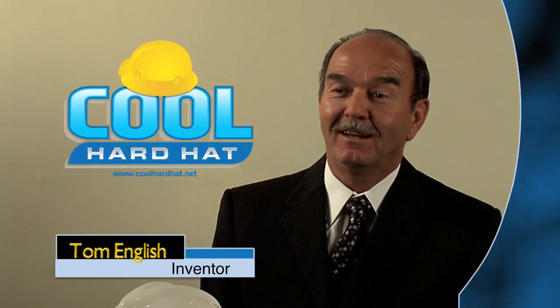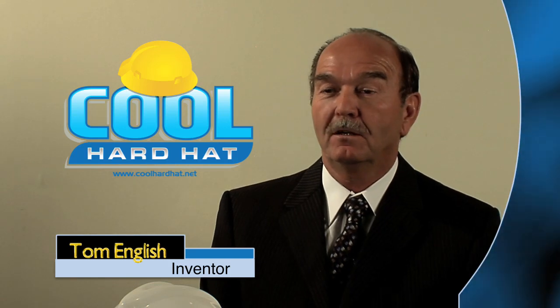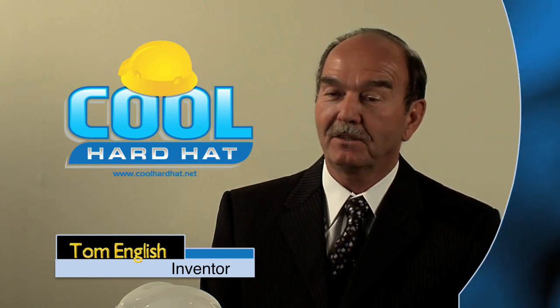I've been in the construction business for 49 years and got tired of being hot and decided that I could fix it.